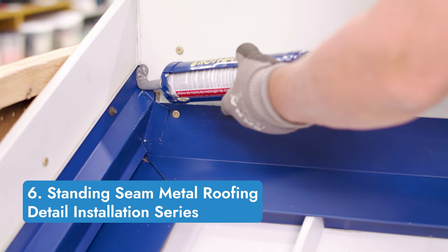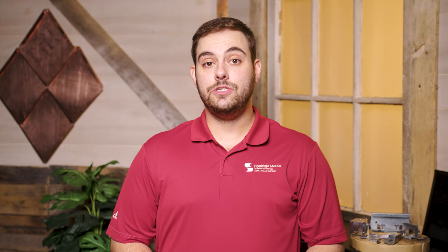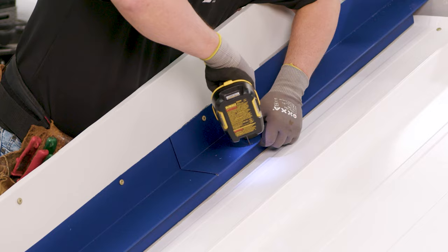At number six is the continuation of the Standing Seam Metal Roofing Detail Installation series. Jason from the Sheffield Metals Technical Department demonstrates how to install weathertight warranty details step-by-step, including a pitch transition, headwall, sidewall, and more.